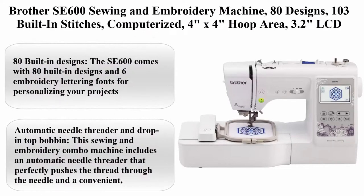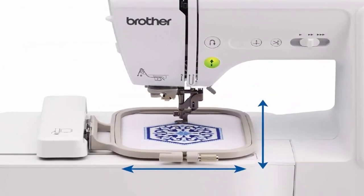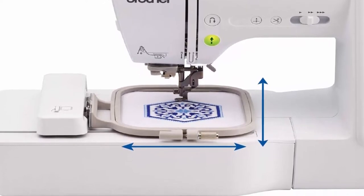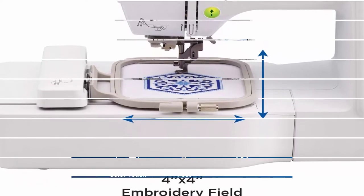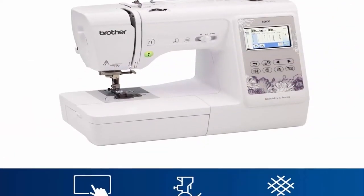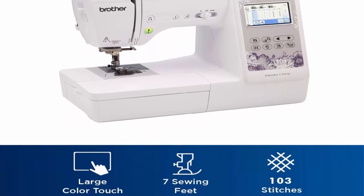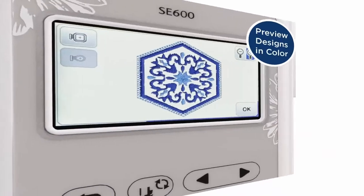Top 1: Brother SE600 Sewing and Embroidery Machine — 80 Designs, 103 Built-in Stitches, Computerized, 4 Inches x 4 Inches Hoop Area, 3.2 Inches LCD Touchscreen Display, 7 Included Feet. The SE600 comes with 80 built-in designs and 6 embroidery lettering fonts for personalizing your projects.